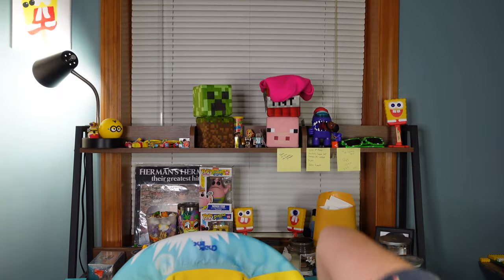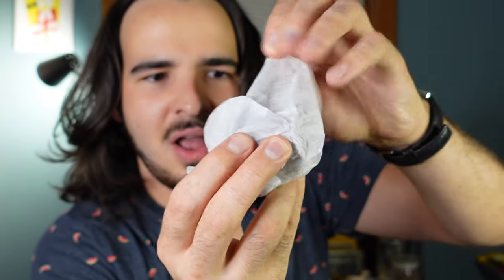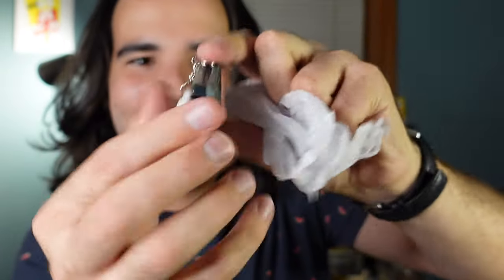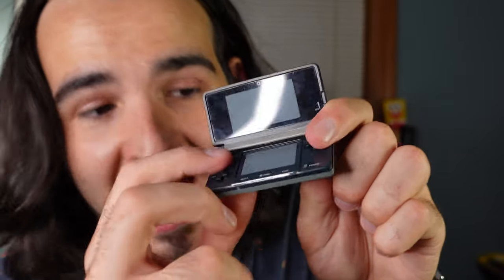No doubles yet. Now we all know what happens on the third one — I always get a double. Number three. Will it be a double? Please no. This one's heavy. Oh, is this the Nintendo DS? It is! This is a Nintendo 3DS. Look how cool this is. Oh my gosh. It's a mini Nintendo DS. And the buttons — let's try to listen if you can hear the buttons. They actually push in. That would be so cool if it lit up or something. This is nostalgic.